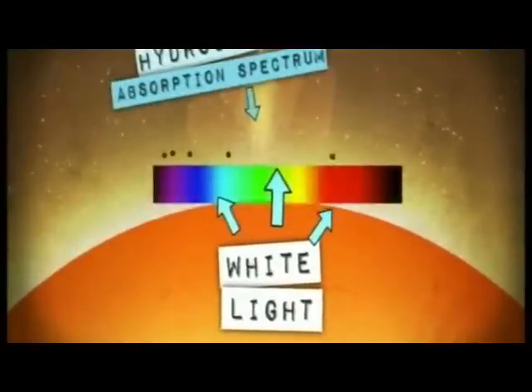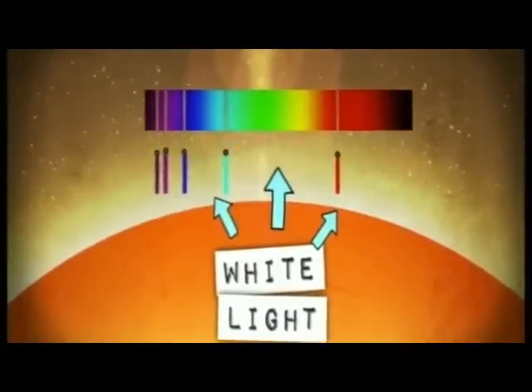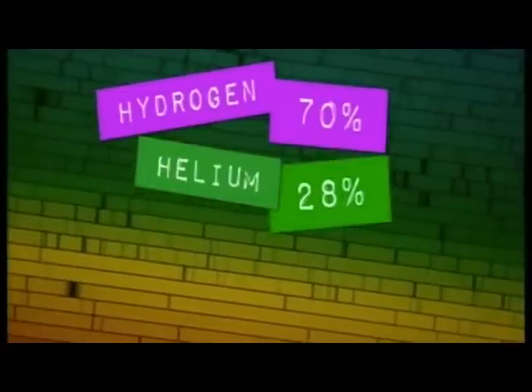It's because of the light given off by the elements reacting that we are able to know what the Sun is made of. This is an absorption spectrum of the Sun — it's just like the spectrum we saw earlier but a lot more detailed. These dark lines show that light of certain wavelengths is absorbed by the elements present in the Sun. Since elements emit and absorb the same wavelengths of light, as white light passes through the Sun's atmosphere, some wavelengths are absorbed by atoms of the elements that are present. This means that the light that reaches us from the Sun is missing some wavelengths, each corresponding to an element in the Sun's atmosphere.